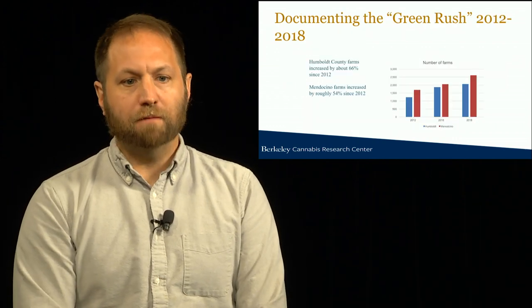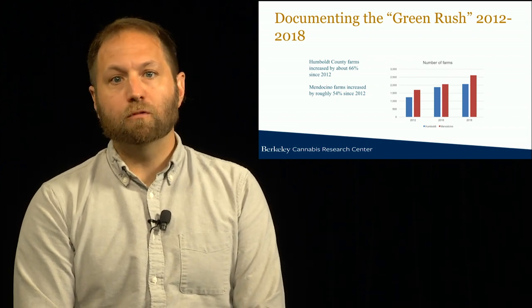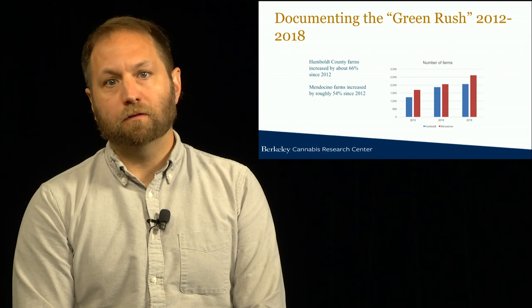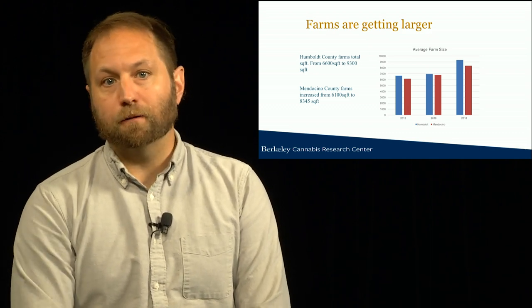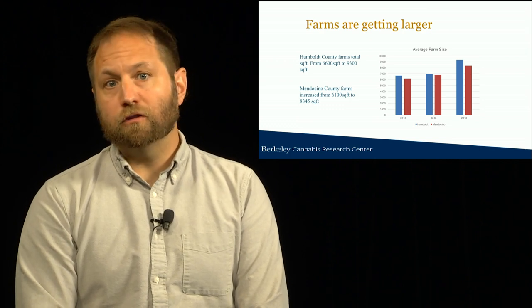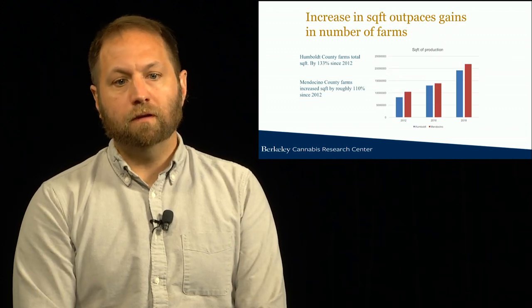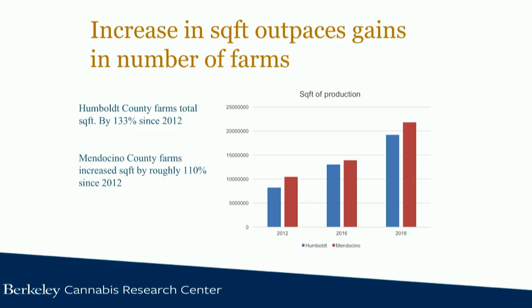From this research we have some basic findings. For the first time, we have some idea of what happened during the green rush. The number of farms increased between 2012 and 2018 by over 50% in both Humboldt County and Mendocino County, so there were a lot more farms on the landscape in 2018 than in 2012. Additionally, all farms were on average getting bigger — from about 6,000 square feet to up to about 9,000 square feet. Combining more farms and larger farms, we see an overall increase in the square footage of farming by over 100% in both counties between 2012 and 2016.